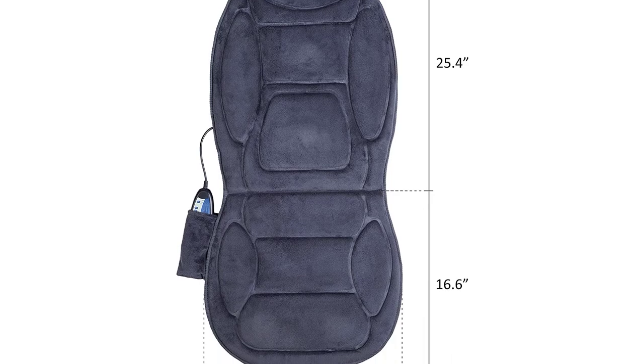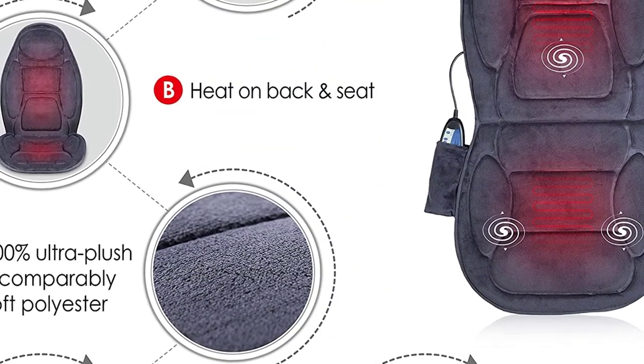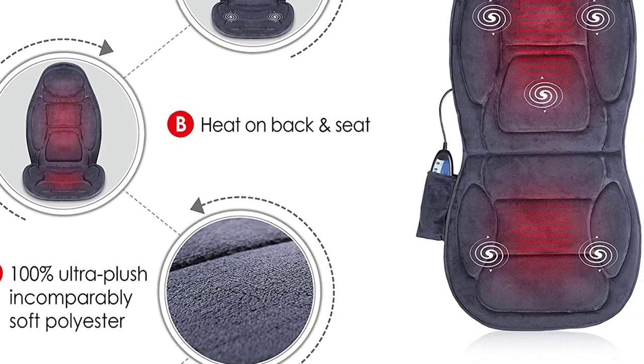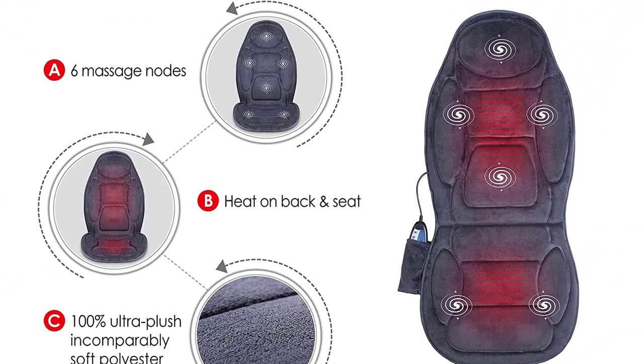Furthermore, Snailax boasts a universal application making it ideal for use with your car seat, couch, office chair, sofa, or recliner. If you're looking for a Shiatsu massage pad, this is not the option for you as it only provides vibration.